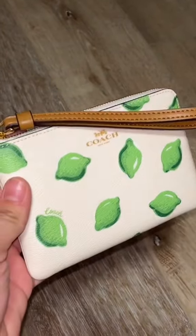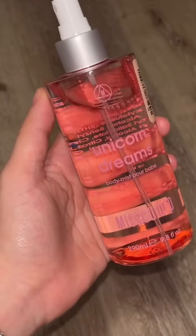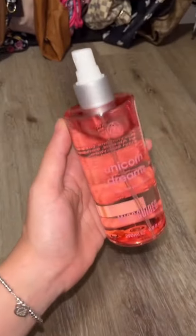This might be my favorite item that I got from the haul. Next thing I got is this body spray from Miss Guided. It is called Unicorn Dreams. I was actually really intrigued by the color but the smell is amazing and it was only $7.99.